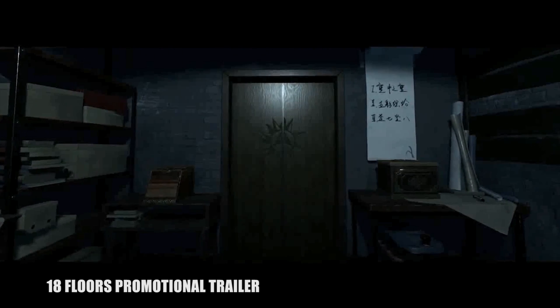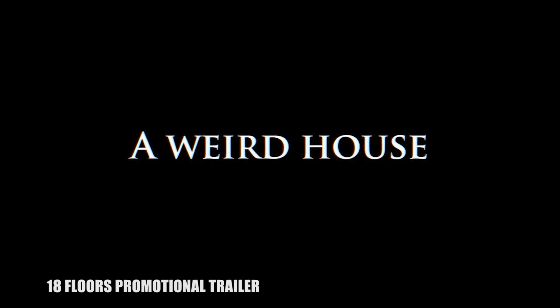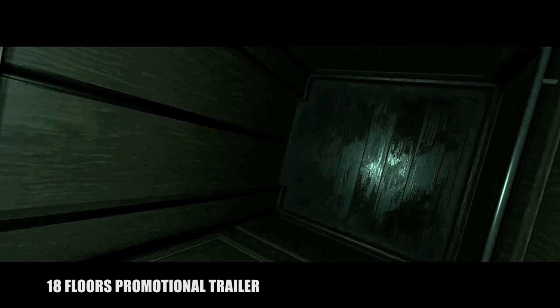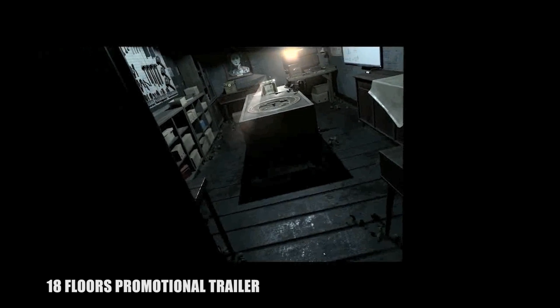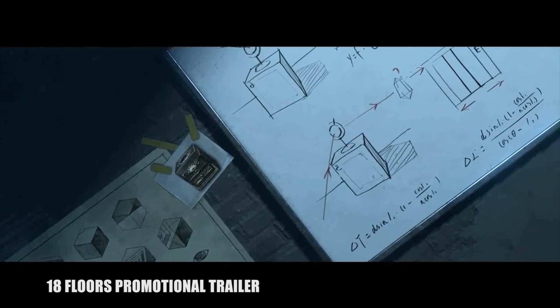Most, if not all, of the puzzle solutions here are obvious — or let me rephrase that, most of them should be obvious. But in 18 Floors, it's really, really easy to overthink things. You'll be pulling out notebook paper to find the square root of something or another, and the whole time the answer will be staring you right in the face. If you're more observant than I am, you'll probably progress through the game pretty quickly, but it took me around 4 hours of trial and error to complete both puzzle rooms.